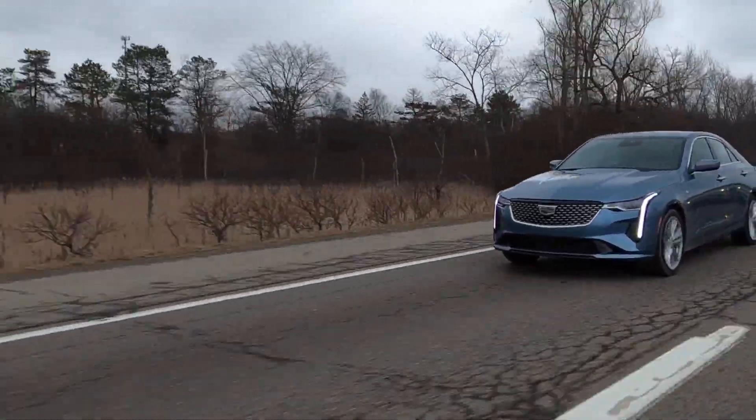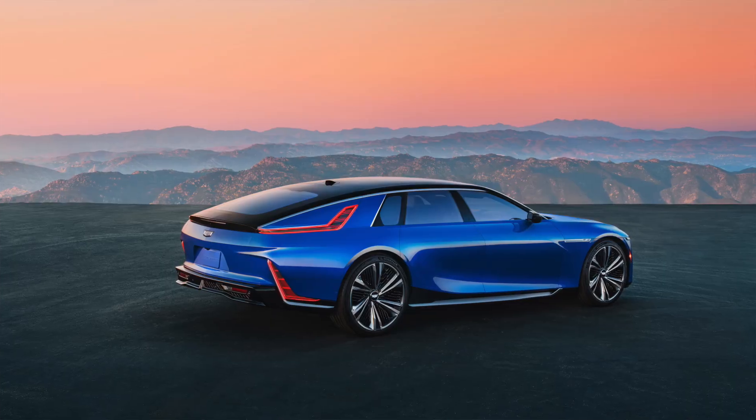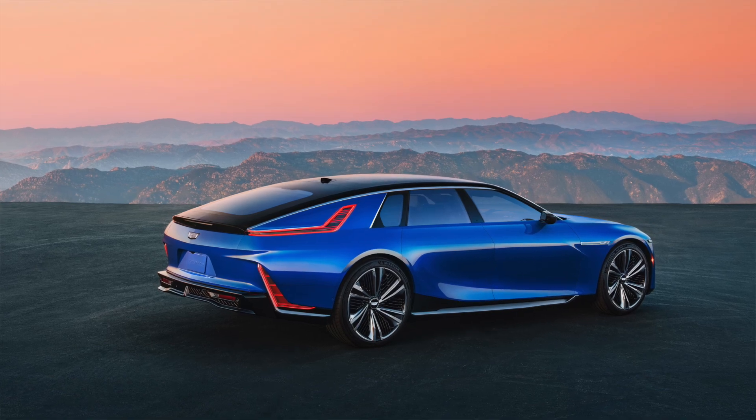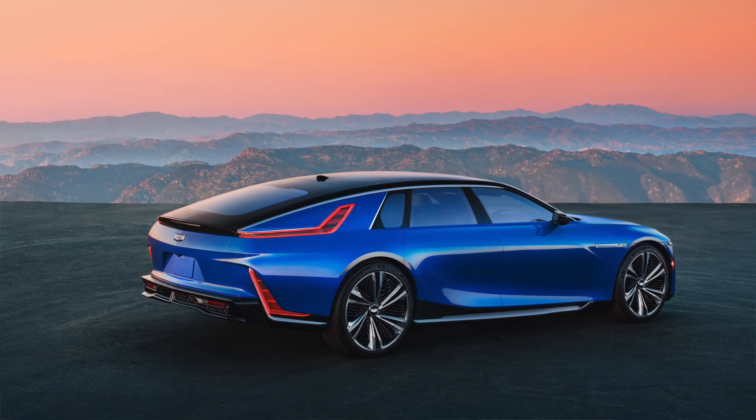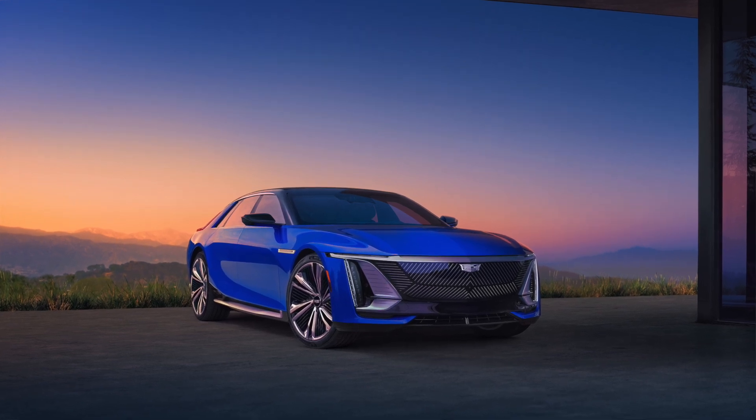This is a 2023 Cadillac CT4, Cadillac's compact sedan entry — the smaller of two gasoline-powered sedans they build. The only other sedan they build right now is the hand-built EV, very expensive, Cadillac Celestiq.